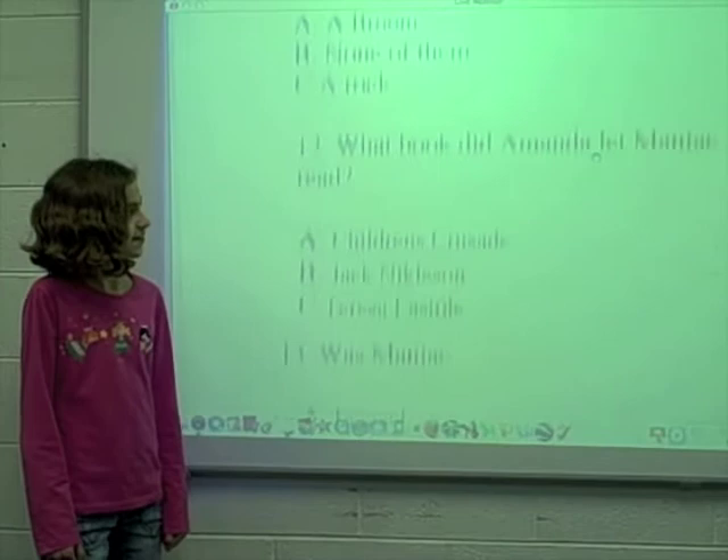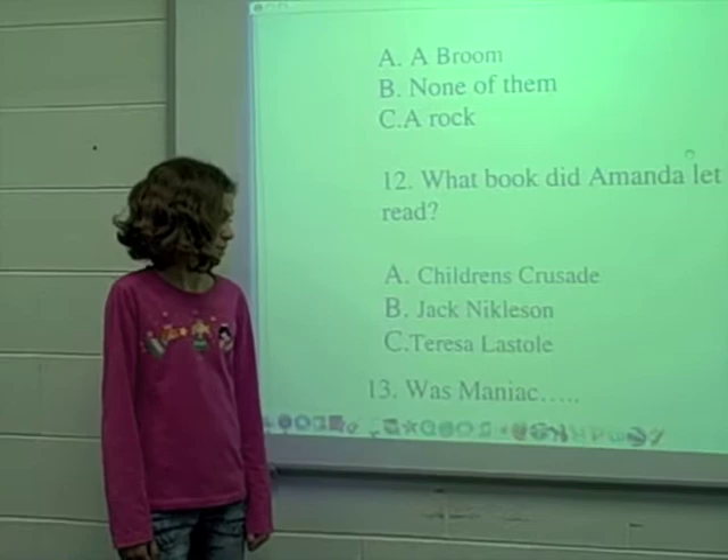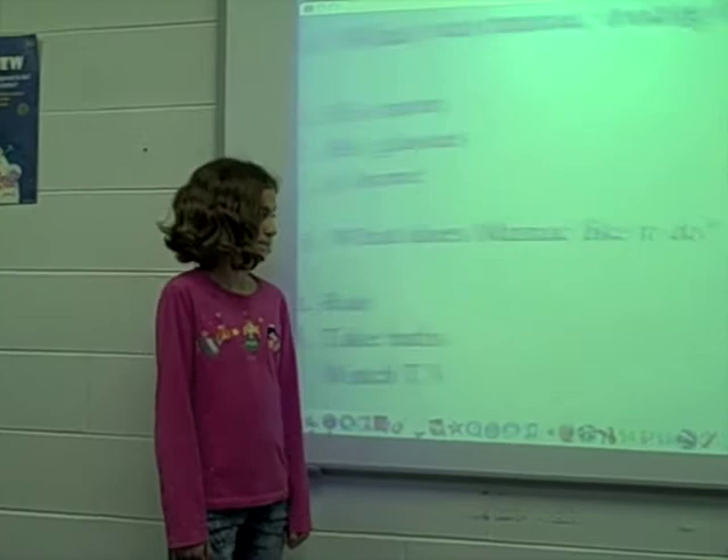Number 12. What book did Maniac read? The answer is A. Children's Cruising.